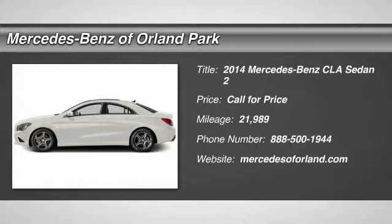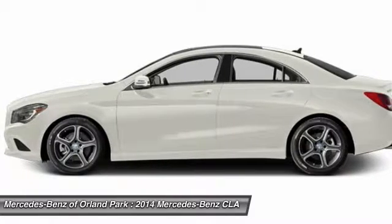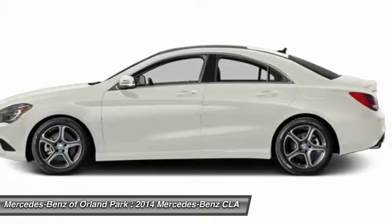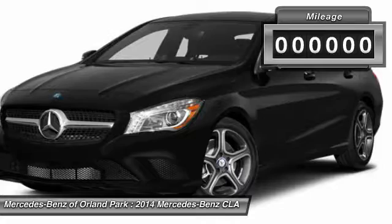The 2014 Mercedes-Benz CLA. The CLA comes with impressive handling, elegance, and luxury interiors. It has amazing sleek lines, which also reduces the coefficient drag to minimal, making it very aerodynamic.